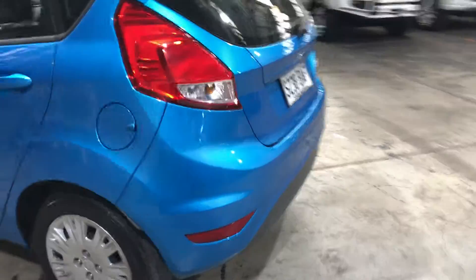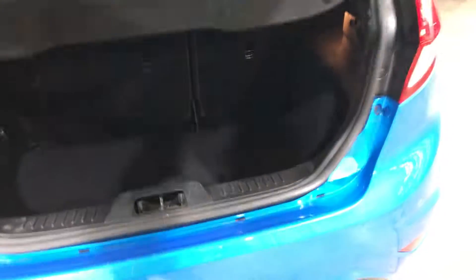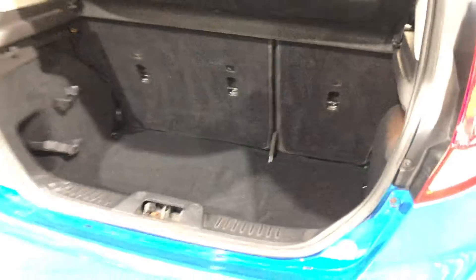As you can see, being a small hatchback you'll be surprised how big the boot space is. It's actually quite large — plenty of space for you to put your groceries in.